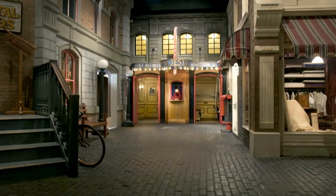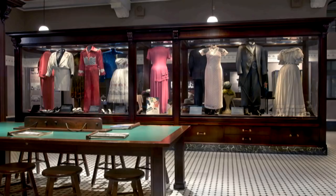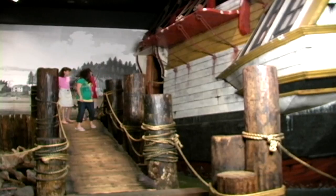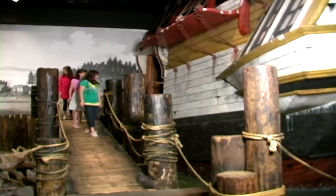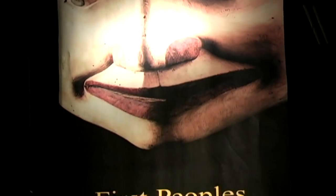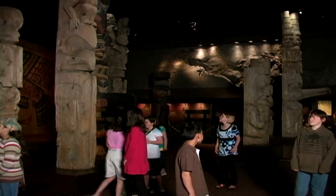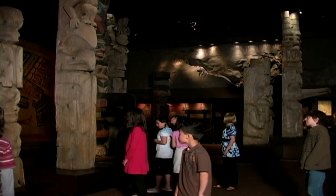On the third floor of the museum, you will find the Modern History Gallery where you can look through the store windows in Old Town, try and strike it rich at the gold mine, and go aboard Captain George Vancouver's ship Discovery. In the First Peoples Gallery, you will share in the culture and traditions of the First Peoples, look into a pit house, and stand amongst the big poles of the totem gallery.